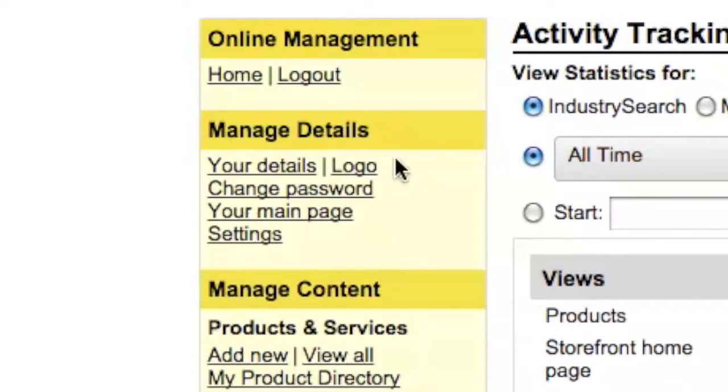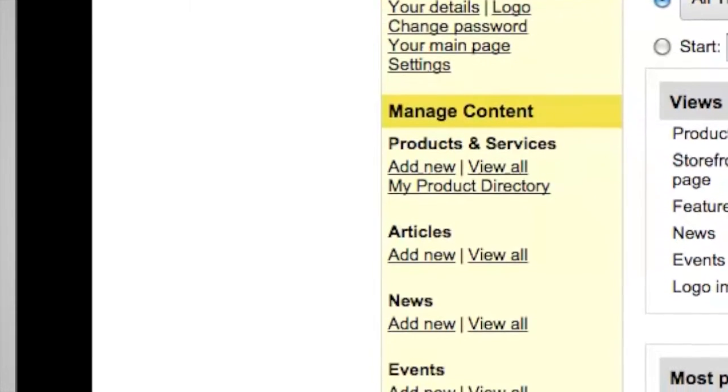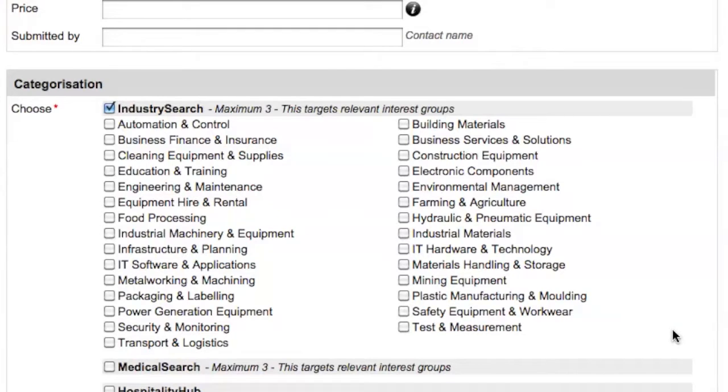Once you've logged in, on the left hand side you'll see the options to update your company details, add and remove your admin contacts, upload your logo, add products, articles and videos, and target your content to specific audience groups.